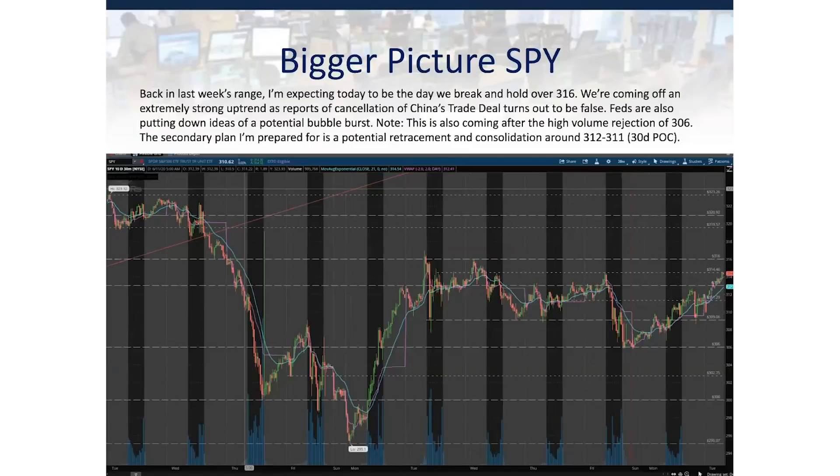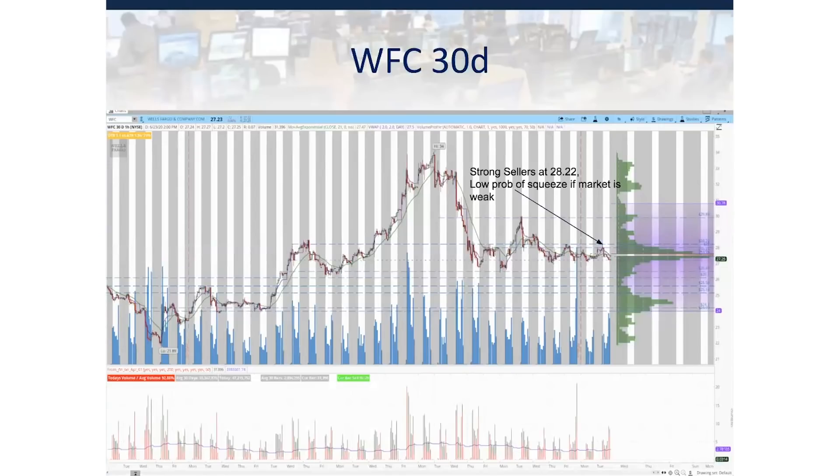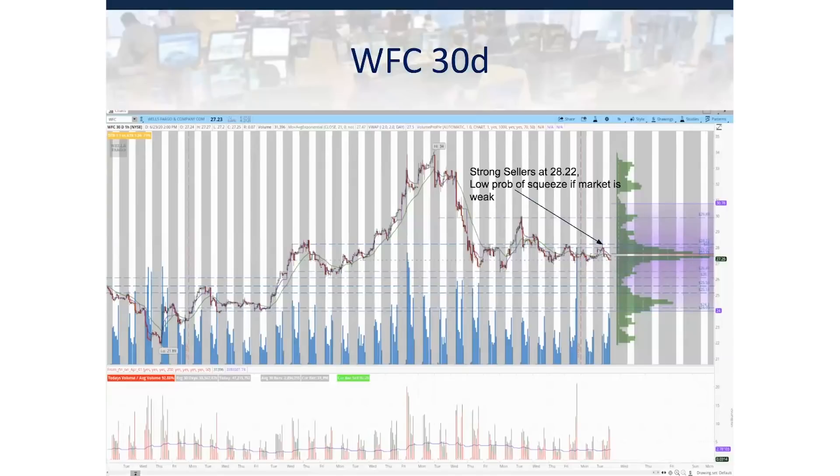Going into the morning, we had just come off 306 in a high-volume uptrend. We were gapping up in the pre-market because reports of the cancellation of China's trade deals were actually false, and the Fed was putting down ideas of a potential bubble burst. My primary was the long, however I was looking at 311–312 as an extremely key level since that's the 10-day point of control. On the five-day scale, XLF is clearly one of the weaker sectors, and on Monday it was the weakest sector in the market. On the 30-day chart of Wells Fargo, sellers defended that 28.20 level extremely well — very adamant on holding that level — adding conviction to my short since sellers are present on a bigger time frame.